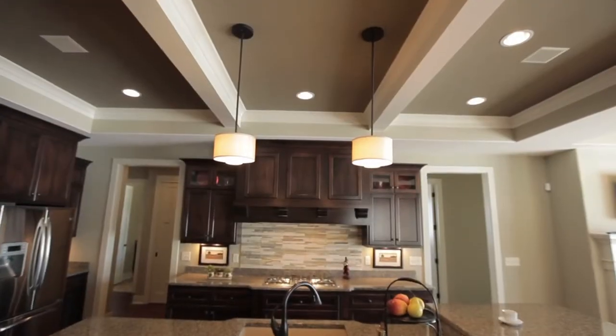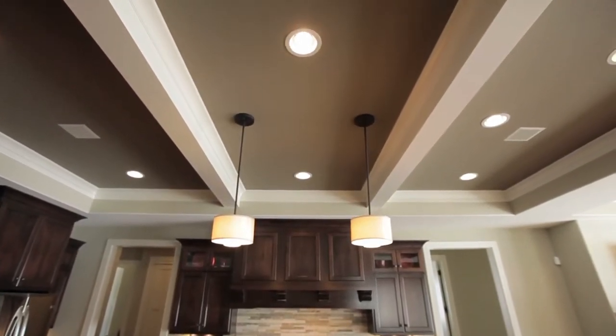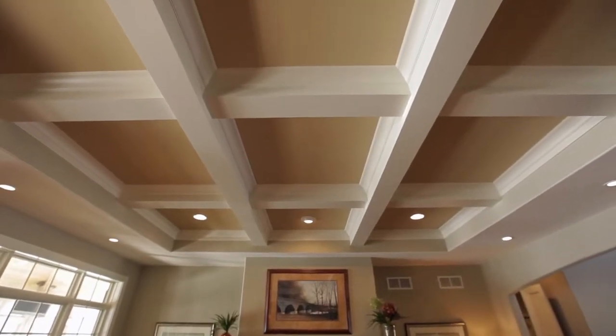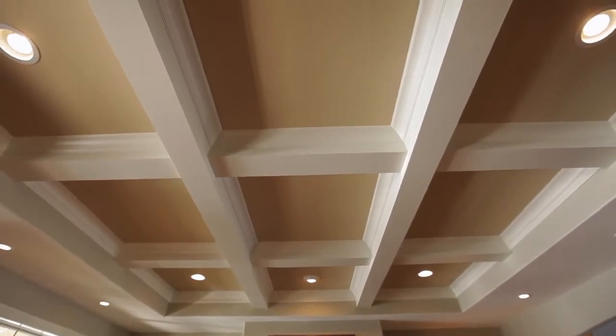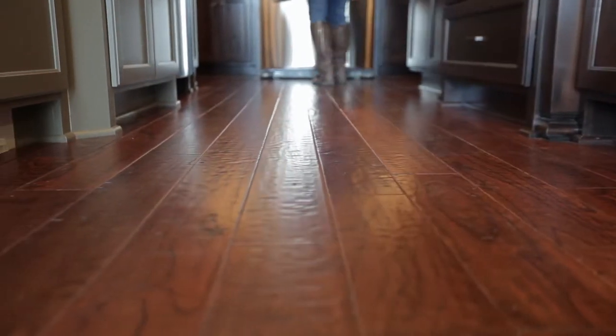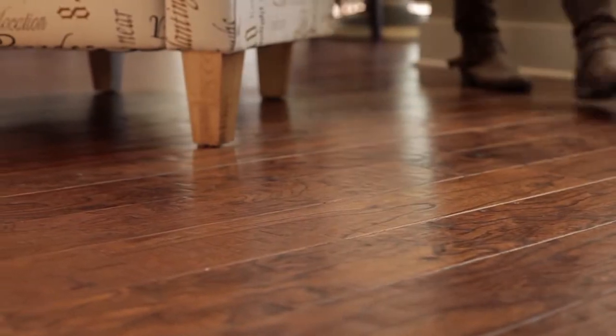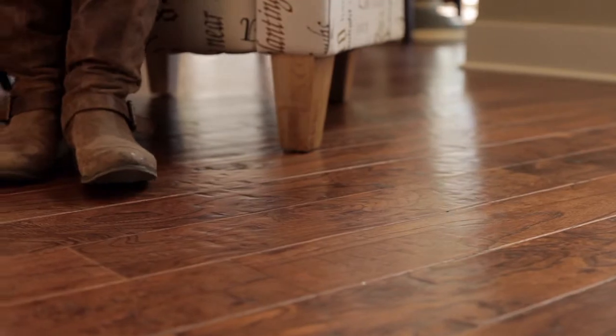The raised ceiling with decorative milled beams and crown moldings, as well as the grand eight-foot doors, define the individual living spaces in the great room. Glorious hand-scraped engineered elm marmot floors continue from the foyer into the great room, kitchen, pantry, morning room, and main hall.